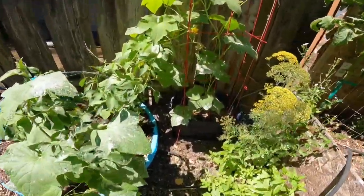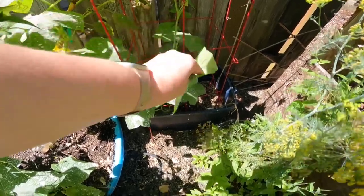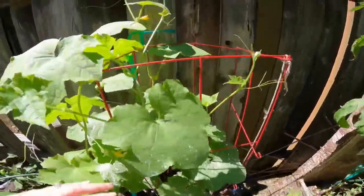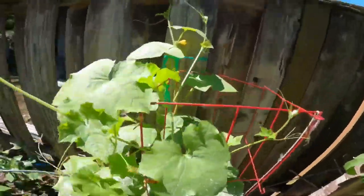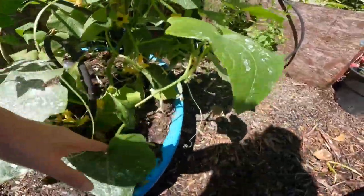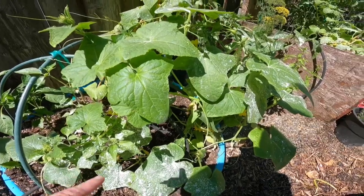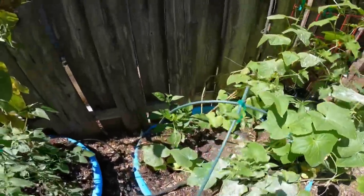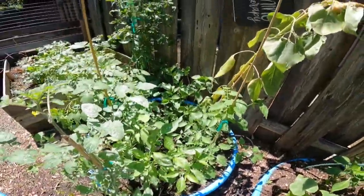This is my loofah plant and you can see it's got lace bug damage on it, so hopefully that diatomaceous earth will take care of that. I've got loofah mixed with cucumber here — this one's cucumber and then the loofah is attaching back onto the cucumber. Down here the cucumber is attached to this pepper plant, and it's got some bell peppers coming on there.